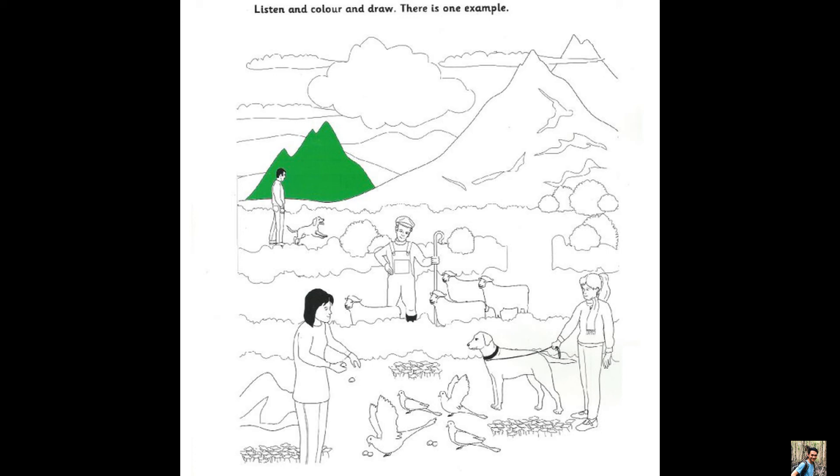One. Shall I colour another part of the picture now? Yes. Look at the girl who's giving the birds some bread. She's wearing jeans and a long sweater. Now colour her sweater red.